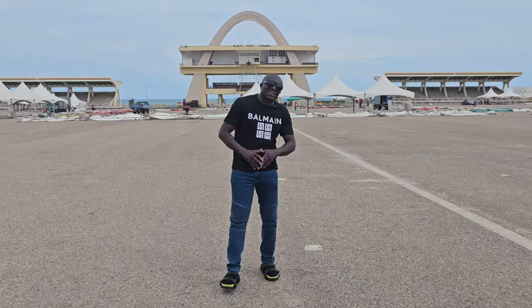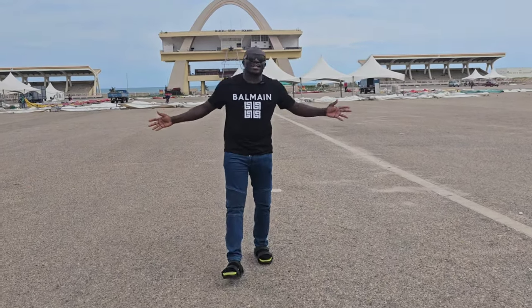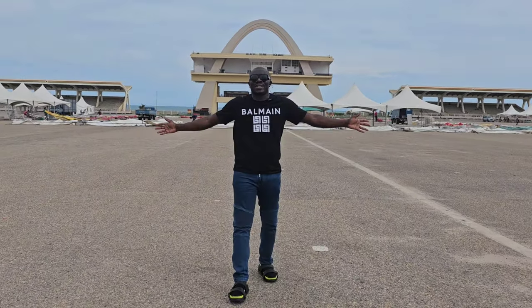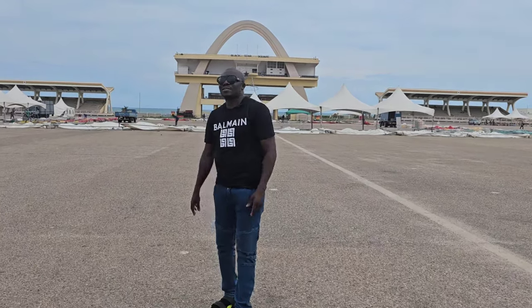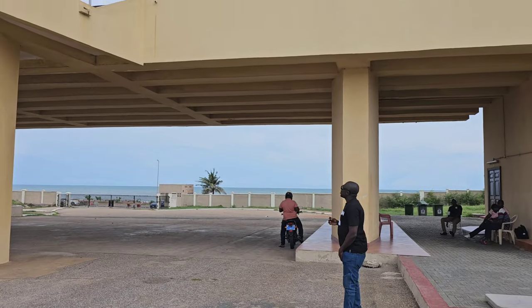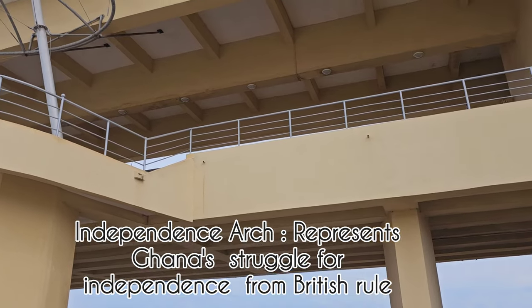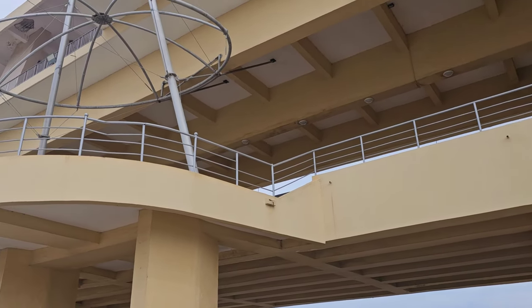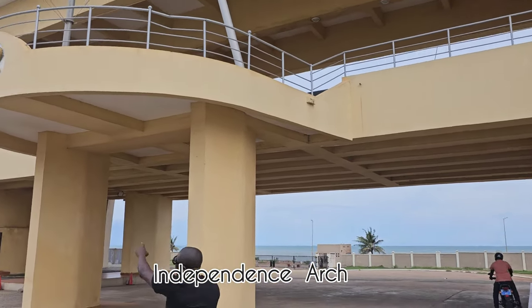In 1957, President Kwame Nkrumah said 'Ghana, your country is free forever,' and this is where he said it. This is Black Star Square, built in 1961. Let's look at the Freedom and Justice symbol, which is very important here.